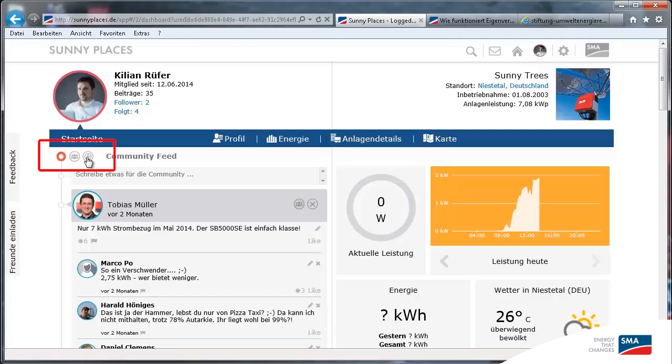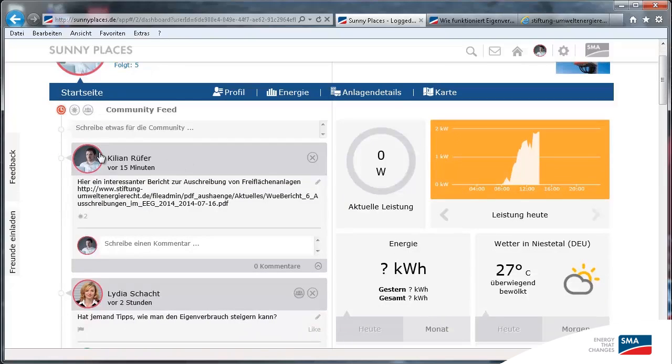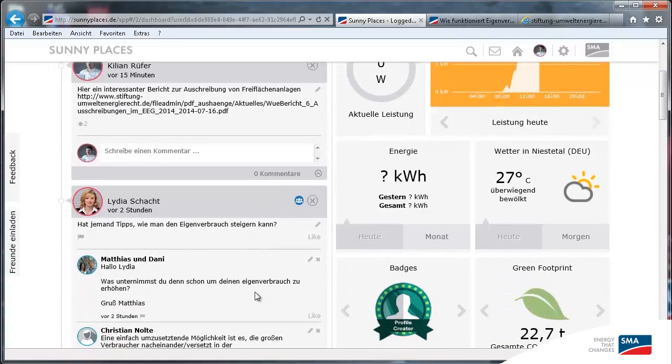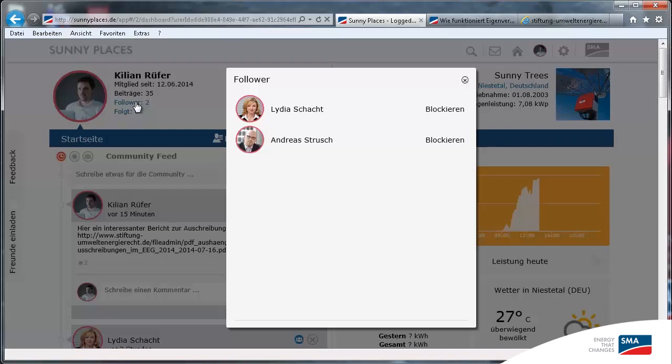Tobias recently set a personal record. If I find someone interesting, I can follow them by clicking the group icon. If other people find my comments and posts useful and interesting, they can follow and like me. In the top left, you can see who I follow and who follows me.